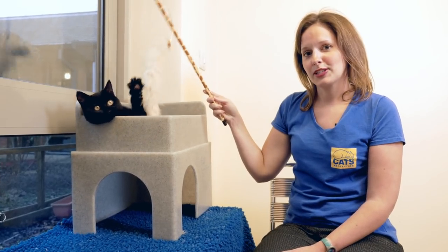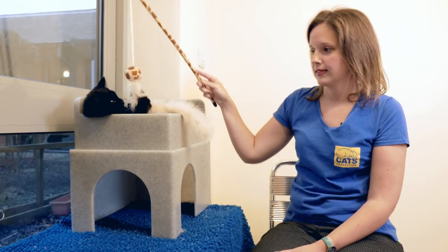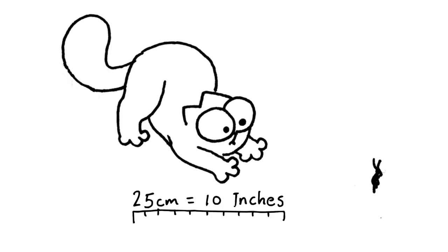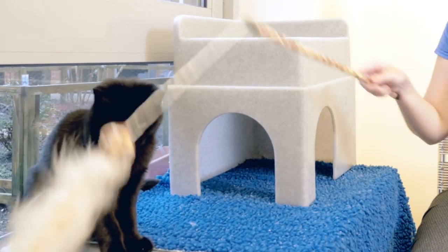If you are using a fishing rod toy, it's best to avoid dangling the toy in front of the cat's face. Cats are far-sighted, meaning they can't see that well under 25cm. Cats much prefer it to have the fishing rod toy moving away from them, similar to how prey would move.